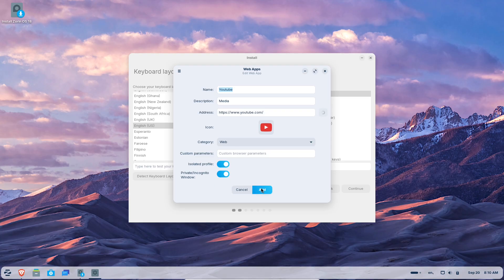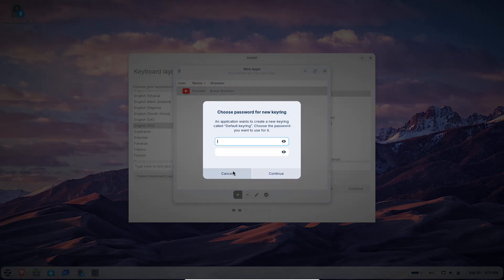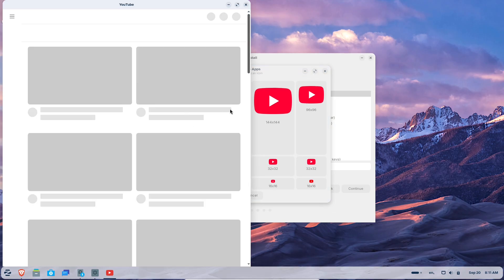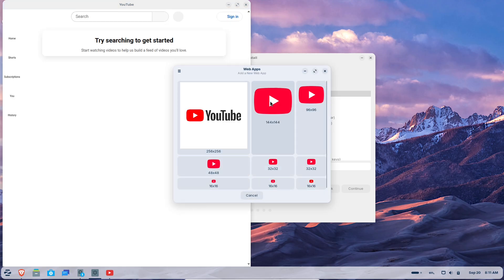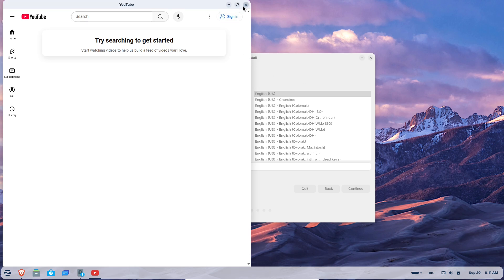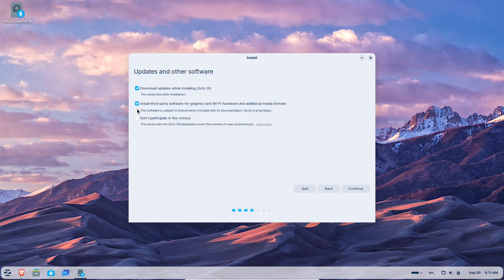Overall, Zorin OS 18 beta looks like a solid step forward for making Linux accessible without sacrificing power. If you're dreading the Windows 10 deadline or just want a faster, more secure OS, this could be worth checking out. Have you tried Zorin before? Let me know in the comments — drop your thoughts on the beta or any questions. If you enjoyed this, hit that like button, subscribe for more tech breakdowns, and I'll see you in the next one. Thanks for watching!